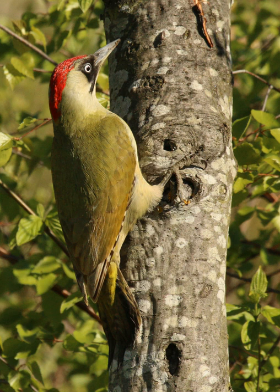The European green woodpecker is a member of the order Piciformes, the woodpecker family Picidae and the genus Picus. It was first described by Linnaeus in 1758. The scientific name is derived from the Greek pikos, meaning woodpecker, and Latin viridis, meaning green. There are four subspecies, with subtle and mostly clinal differences between them.